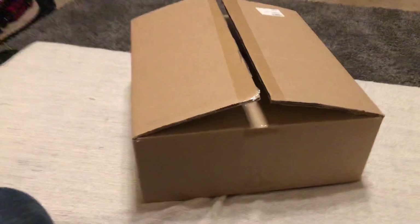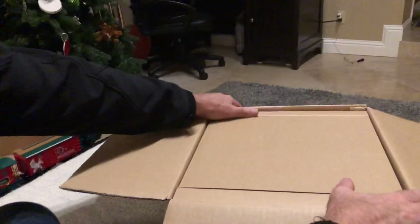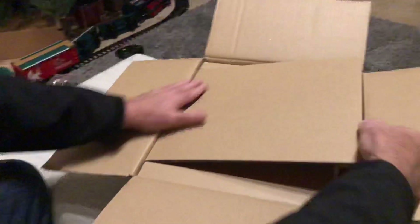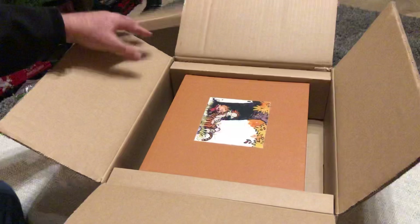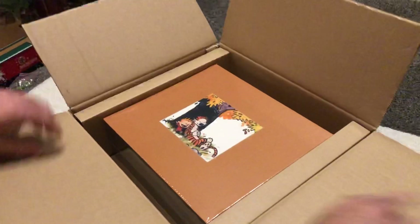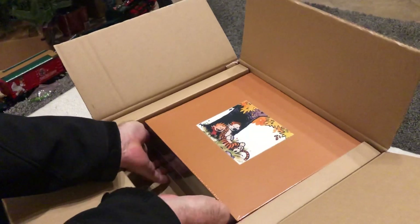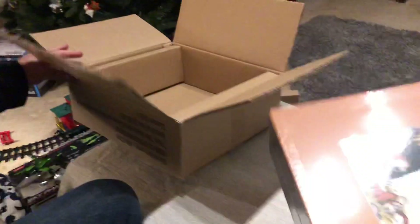Let's dive in, let's check it out. Looks like nice packaging, that's good, keep it in good shape. There it is — nice. Man, this guy is heavy, this thing is substantial. No messing around on that right there.